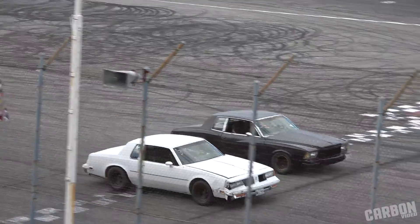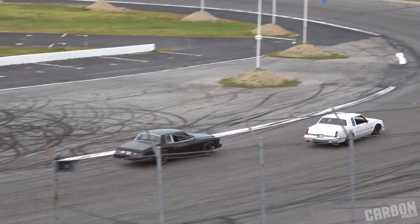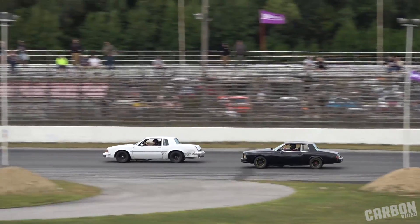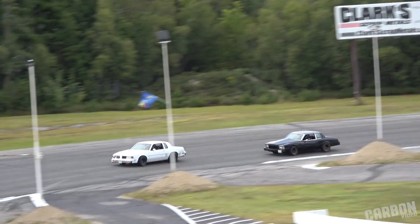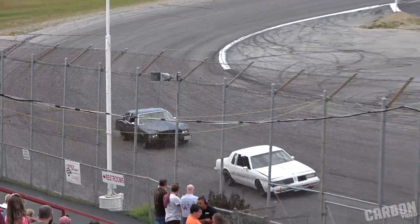Green flag. This has been a double round entry into the turn. Bill Burk won't give it up down the back straightaway. Checkered flag — round number one goes to Bill Burk.